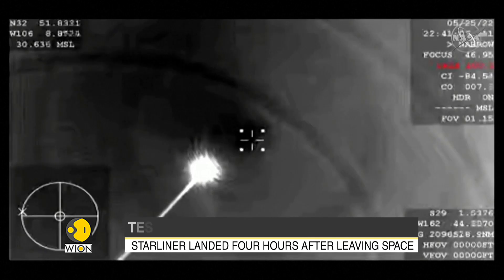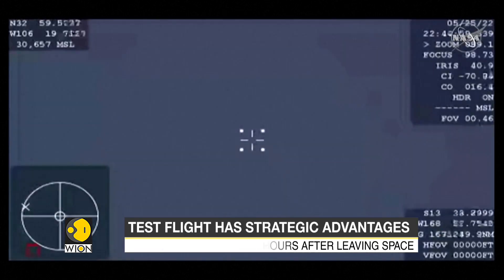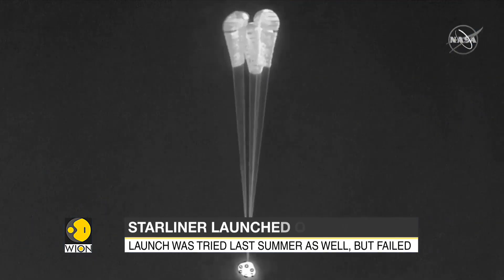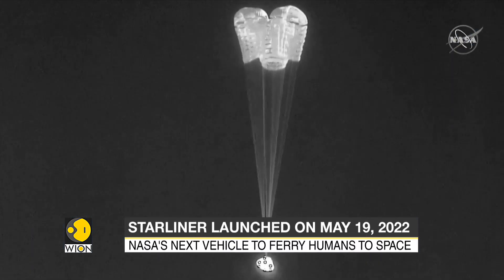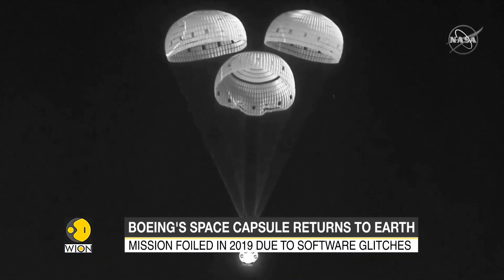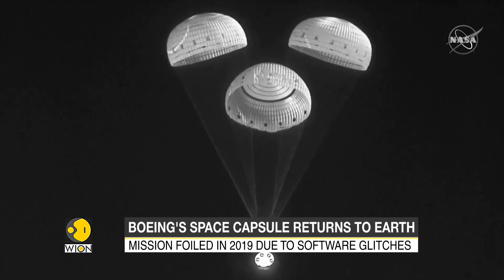The spacecraft's previous attempt to reach the space station failed due to software glitches. Even this time, multiple onboard thrusters malfunctioned along the way. The successful test flight could pave the way for Starliner to fly its crew to the space station as soon as next year, though this can only happen if Boeing fixes the thruster issues.